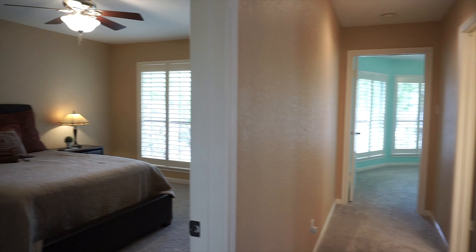This home is in a great location, zoned to top schools in Fort Bend ISD.